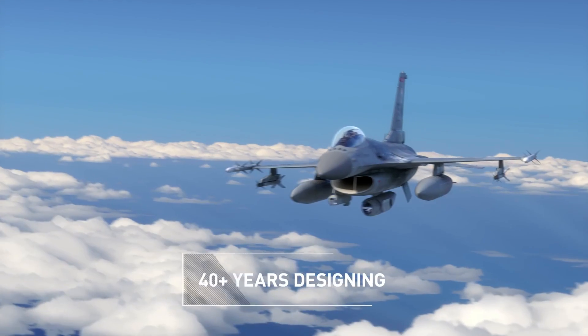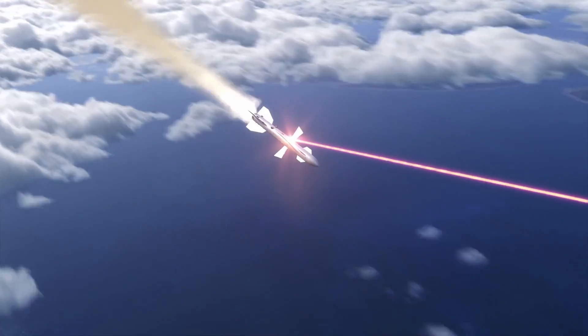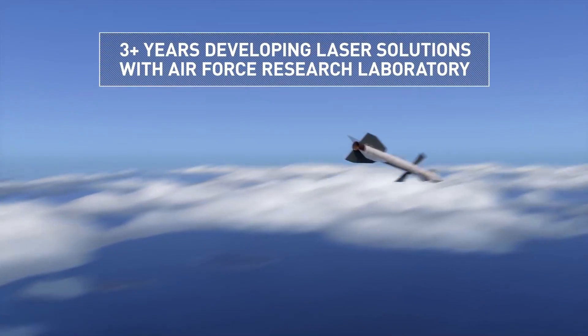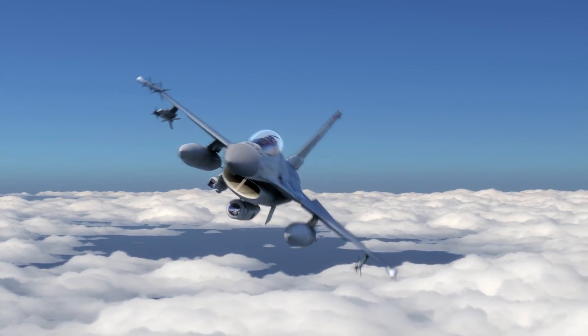Viper 2, engaged air launch. Viper 2, lazing. Viper 2, splash, air launch missile, bullseye 080, 120.